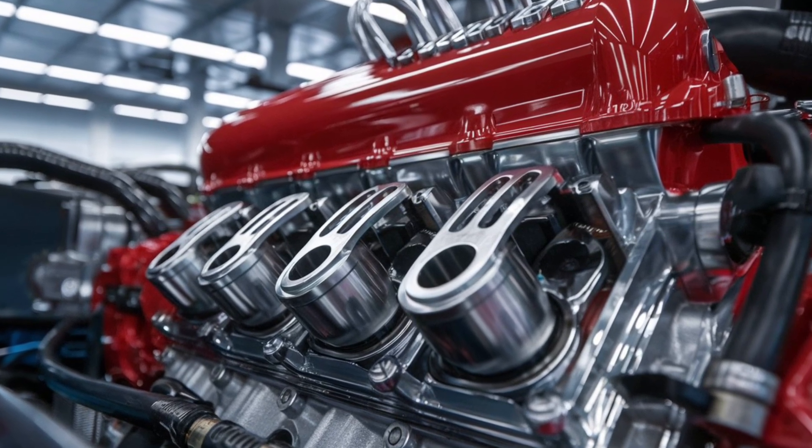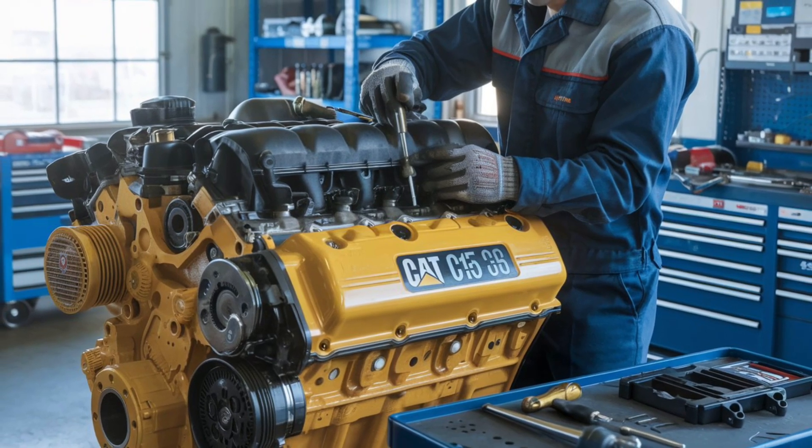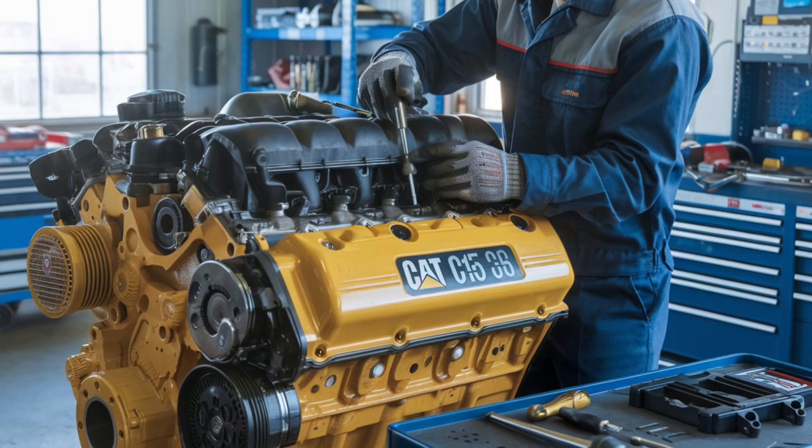In terms of resilience, both engines have established reputations for longevity and reliability. The choice between them often hinges on specific operational requirements and brand preferences.